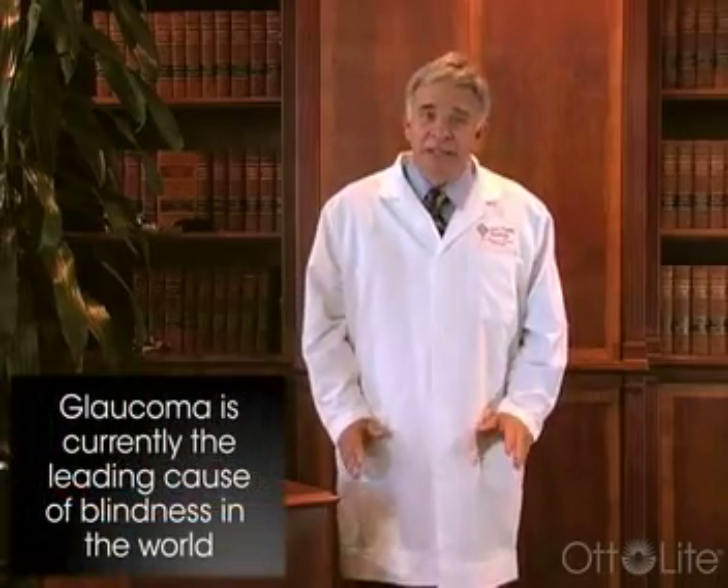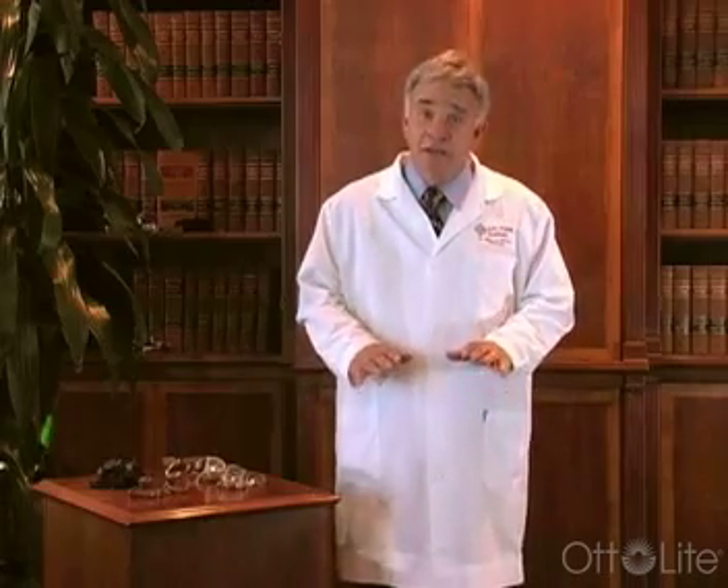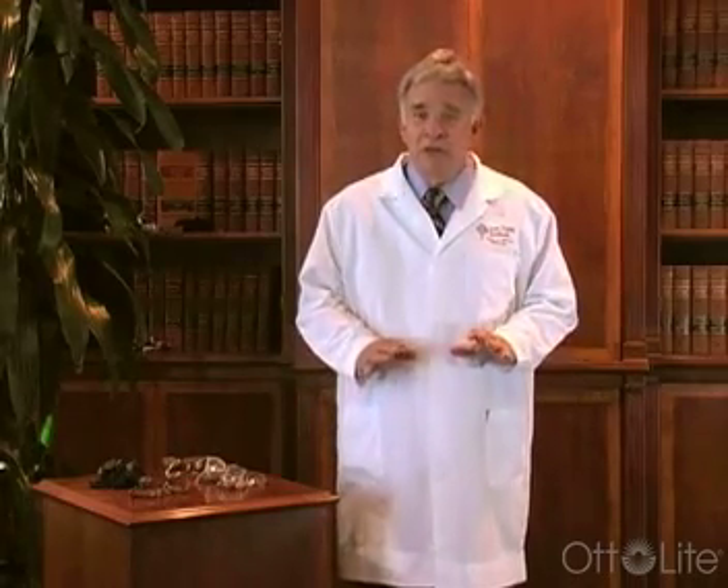Glaucoma is an elevated pressure inside the eye that does damage to the optic nerve fibers and radiations. Glaucoma is the leading cause of blindness around the world at this point in time. In our country, in the United States, it's been greatly diminished due to tremendous strides in treatment and in the maintenance of patients who have glaucoma, so vision loss has been substantially reduced.